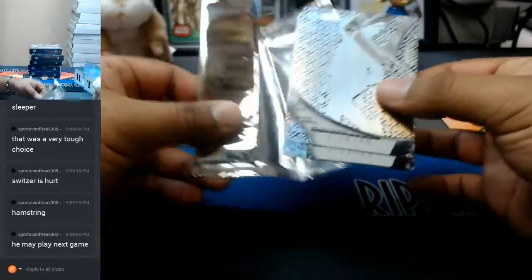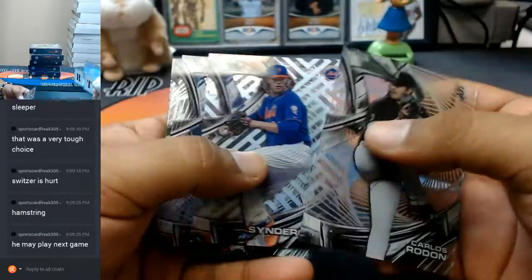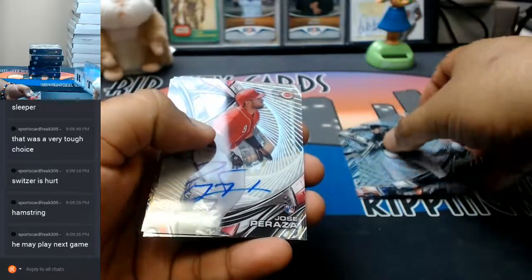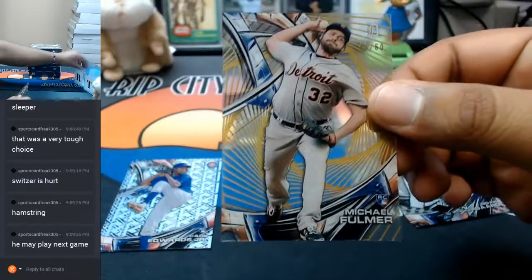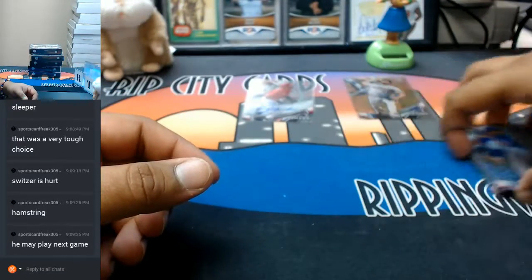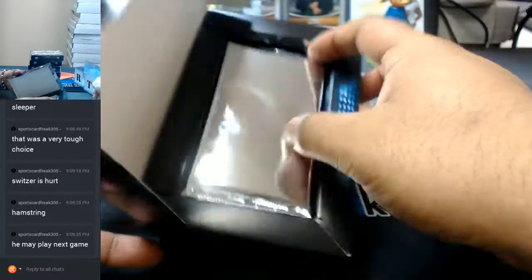I remember this stuff! Got an auto here for the Reds - Jose Peraza with the auto. For the Tigers, numbered to 260, Michael Fulmer. I do like the see-through aspect of this stuff, and some of the parallels can get crazy with the color too.